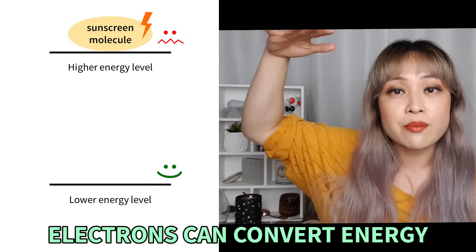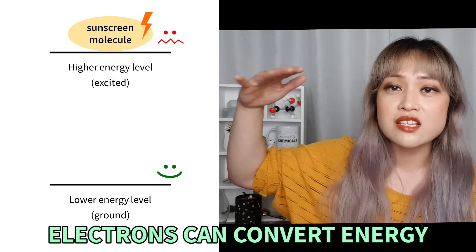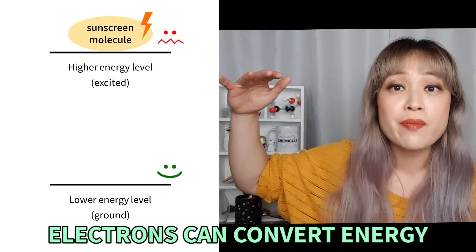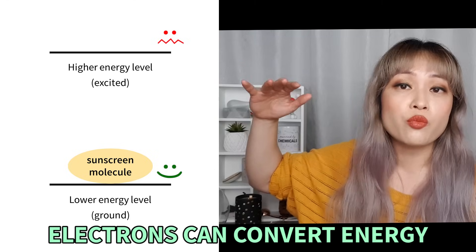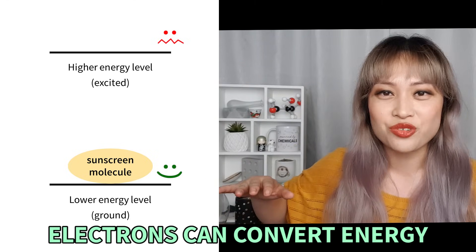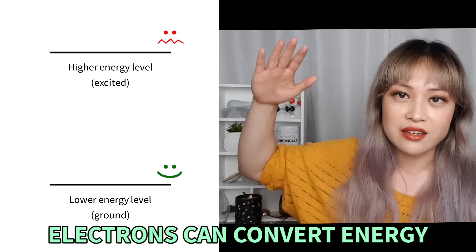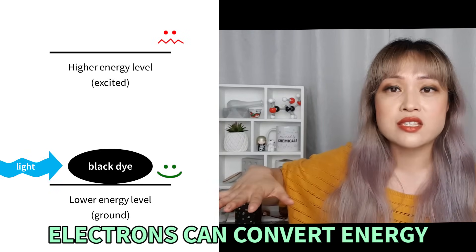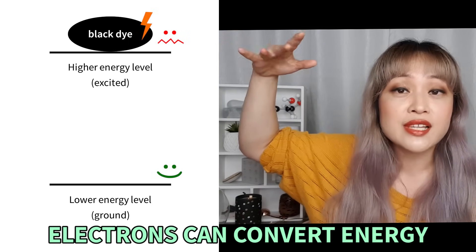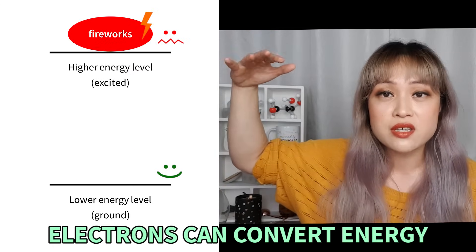When the right wavelength of UV comes along, the electrons in the sunscreen molecule absorb that UV — it goes from a low-energy state up to a high-energy excited state. 'Excited' is actually the technical term. Things don't like having a lot of energy, so the molecule isn't stable; it wants to release that energy and return to its lower state — called relaxation, also a technical term. The energy gets converted and released, and the molecule is free to absorb more UV again. This is similar to why black things get hot in the sun, and why fireworks produce different colors.